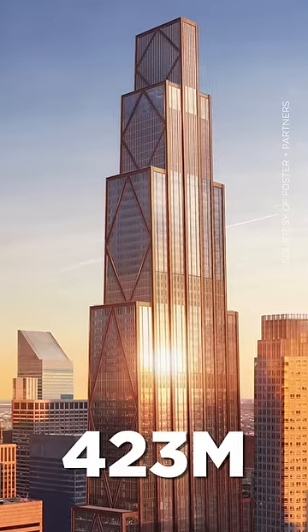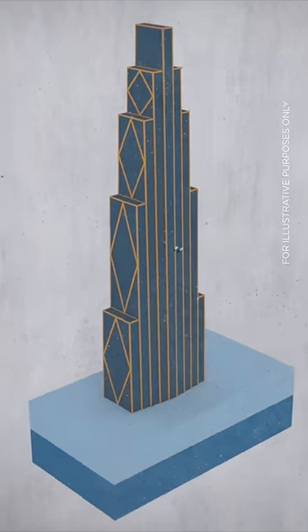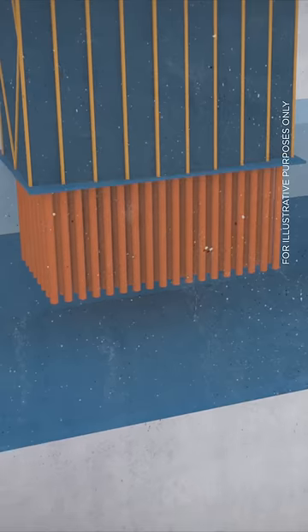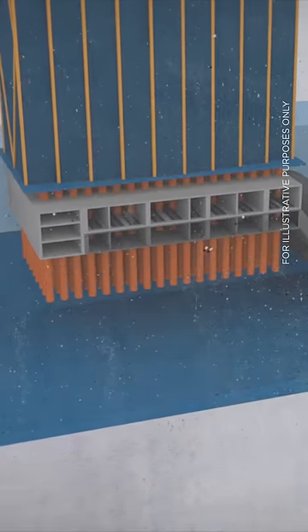The new tower would be almost twice the height of the old one, meaning more extensive foundations. For a building this size, the standard approach would be to drill deep down into high-quality bedrock or create shallower but wider deep pile foundations. But with two subway lines stacked just beneath the ground floor, this wasn't an option.